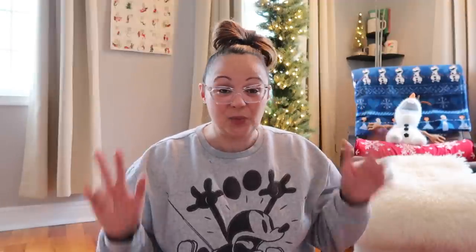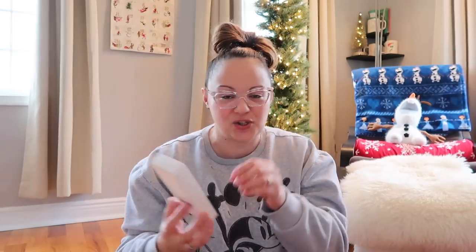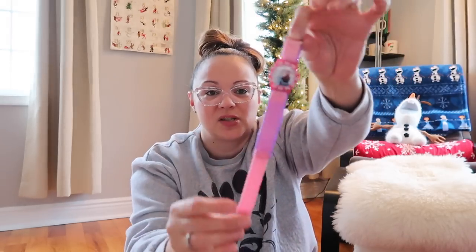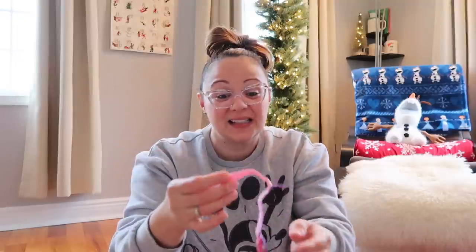I always start with youngest to oldest, so I'm starting with my daughter Penny, who is two and a half. She's been into Frozen for the last year — I can't shake her into something else. She likes Encanto, she's liking Rapunzel from Tangled, but Frozen she always goes back to. So I got her this cute little Frozen watch from Shop Disney with Anna and Elsa on the face. It's velcro and adjustable for little wrists.